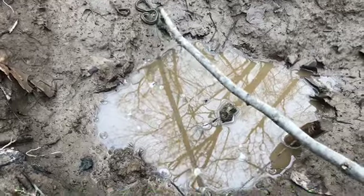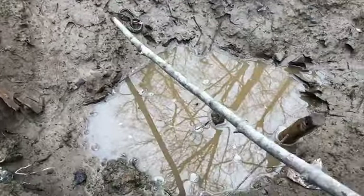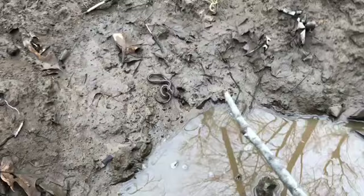They're fighting, they're fighting! Animal fights — oh, oh!